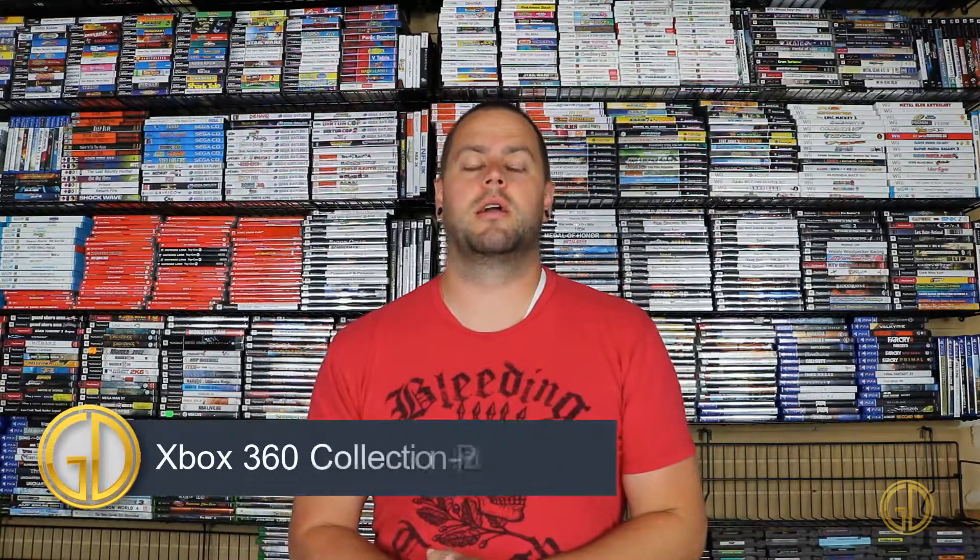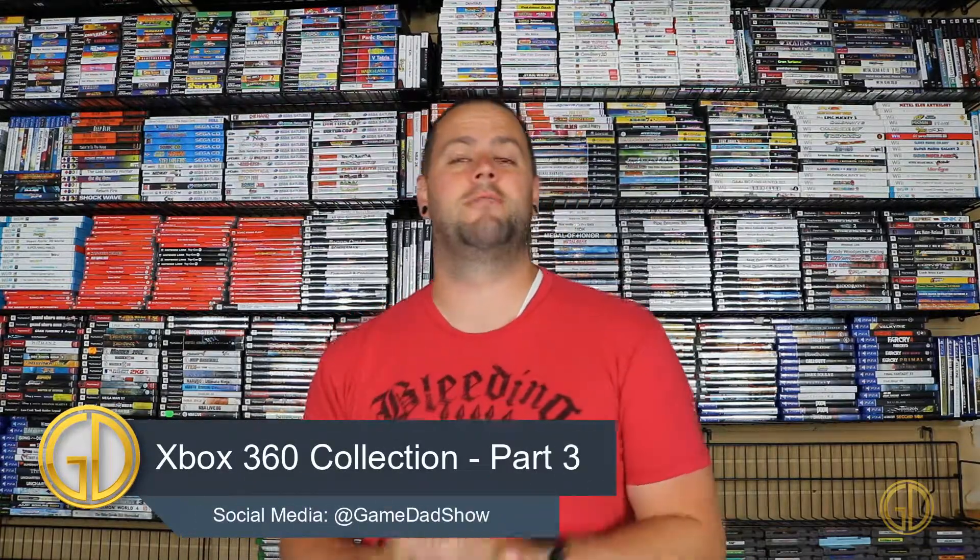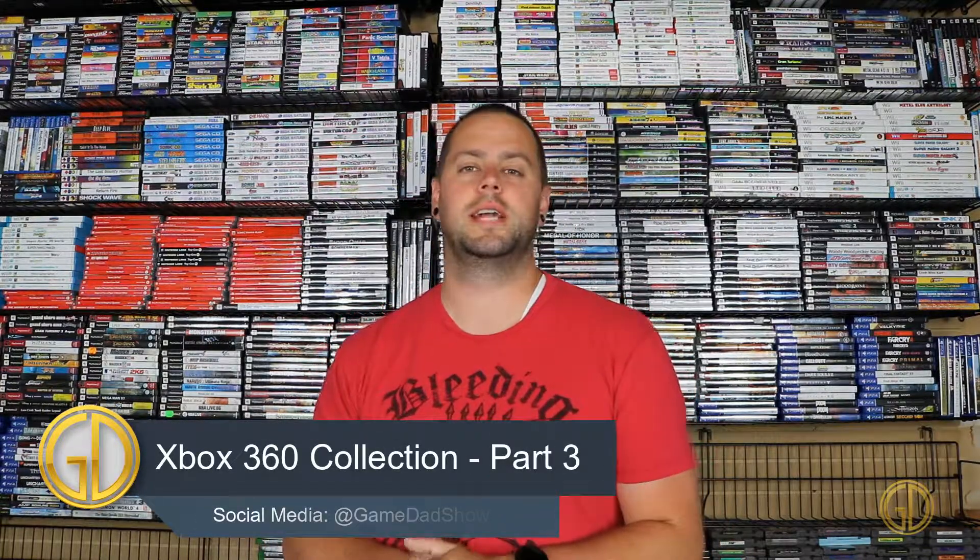Hey, what's up everyone? Game Dad here, coming at you guys with part three of my current Xbox 360 collection. We have been blasting through a ton of the games in the collection. This series showcases the second biggest piece of my collection, with my NES collection being the largest section. So we got a lot of games to get through — let's dive right into part three.